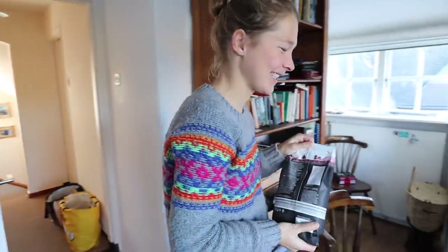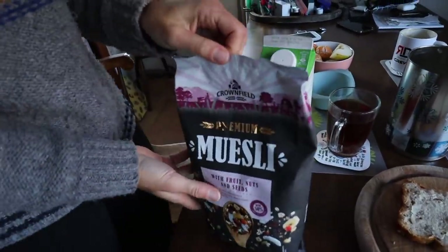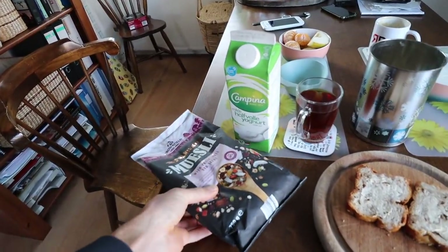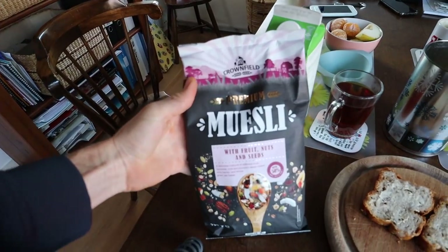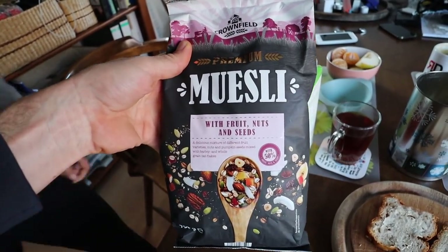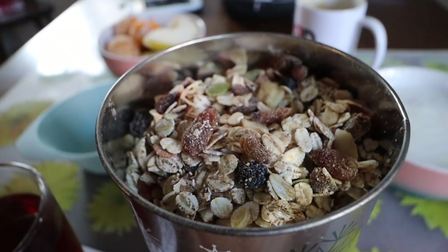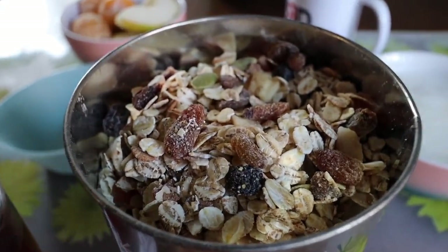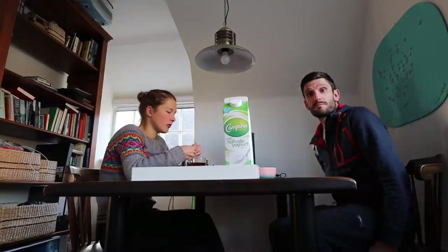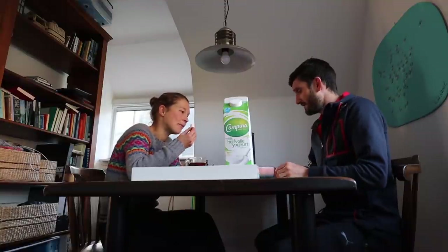Our favorite muesli — if anyone wants to sponsor our muesli, we go through maybe five to ten bags a week. This one is from Lidl and it's our favorite, and it's like two and a half euros. In the Netherlands we like to try and get everything on discount. This is the best muesli — if you're in Europe and you're in Lidl, go and buy this Crownfield muesli. Look at all the different nuts, seeds, raisins, and almonds in there. I always get the big bowl and Rachel gets the smaller bowl because I'm just bigger. Now we're going to have breakfast.